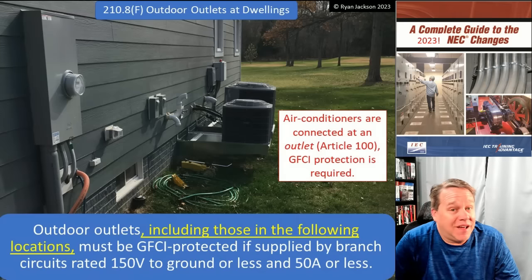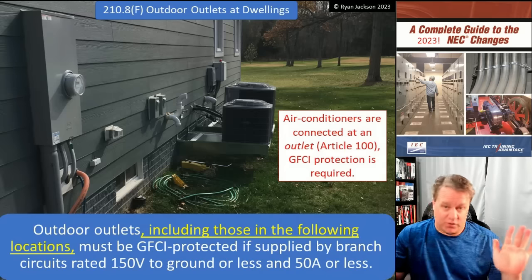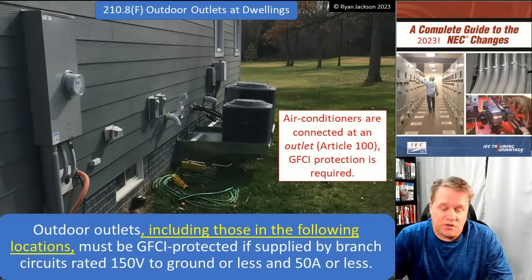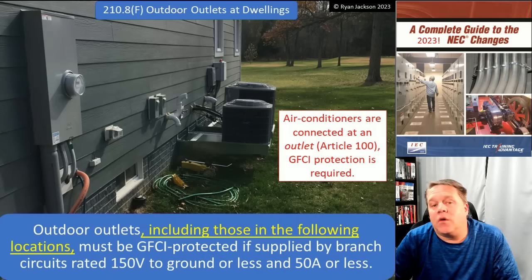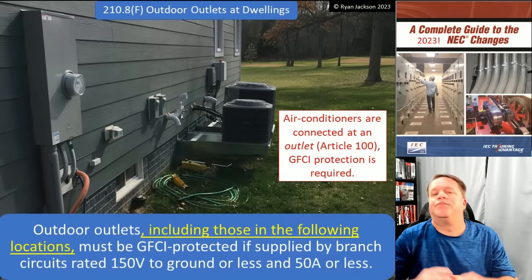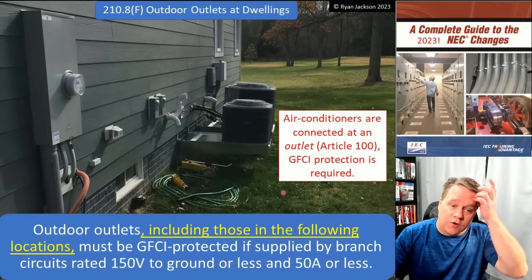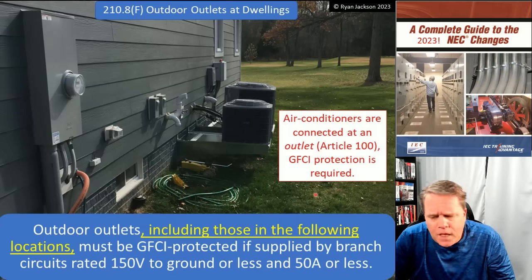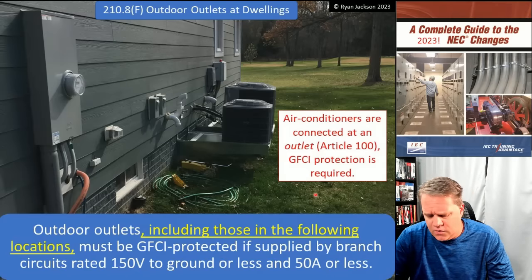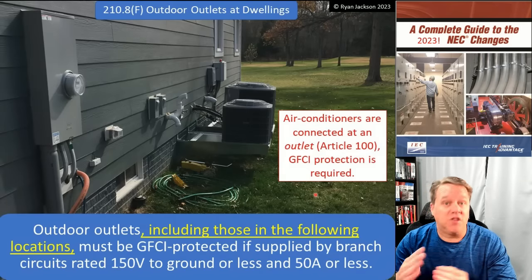Let's talk about 210.8F — outdoor outlets at dwellings. This was added in the 2020 code and was the most controversial code change in the 2020 code, perhaps the most controversial since I've been around playing this code game. Basically, we added GFCI protection for outdoor equipment at dwellings, and that would include air conditioners — and that was where all of the controversy came in. There are some air conditioning units that are not compatible with GFCI protection, and that was a hotly debated issue. There were multiple attempts at what we call a tentative interim amendment to change it in the middle of the code cycle.